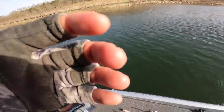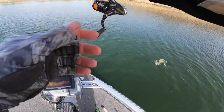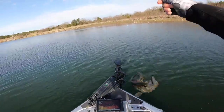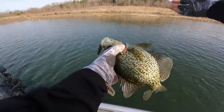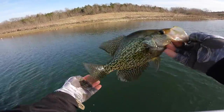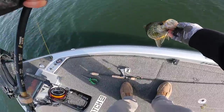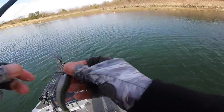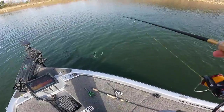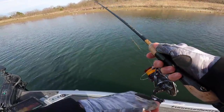Big crappie — there we go! Crappie on the swim bait! Yeah, it's just a nice, beautiful golden black crappie. Look at that beautiful eye. First one on the swim bait — I want more of that! I want a three-pounder slam a swim bait. How cool is that?